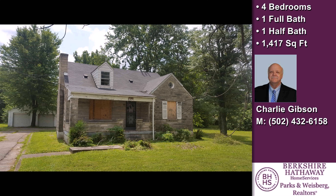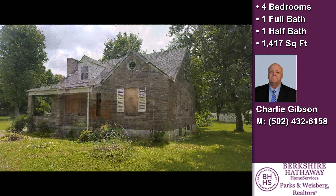This property is a four bedroom, one full bath, and one half bath home.